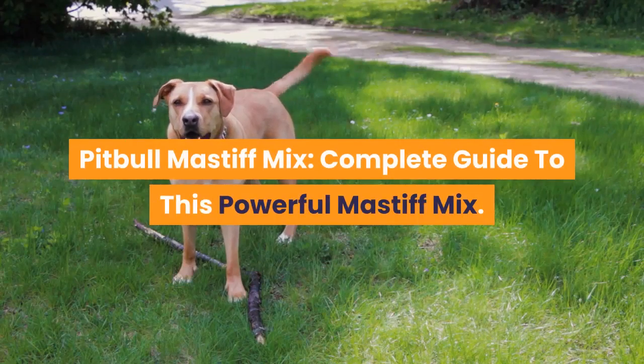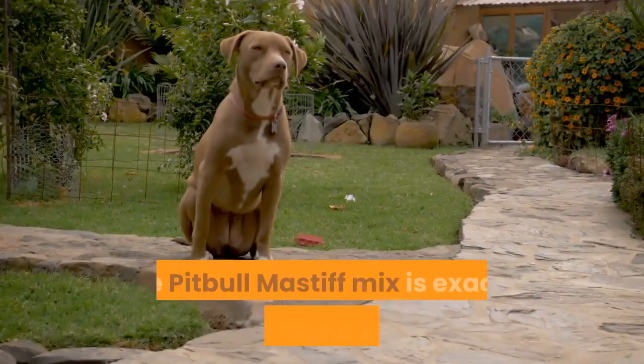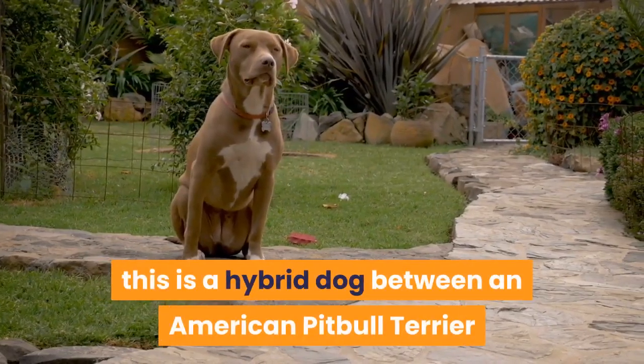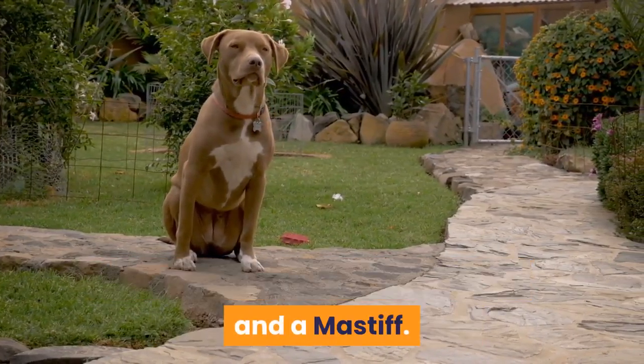Pitbull Mastiff Mix: Complete Guide to this Powerful Mastiff Mix. The Pitbull Mastiff Mix is exactly what the name suggests — this is a hybrid dog between an American Pitbull Terrier and a Mastiff.